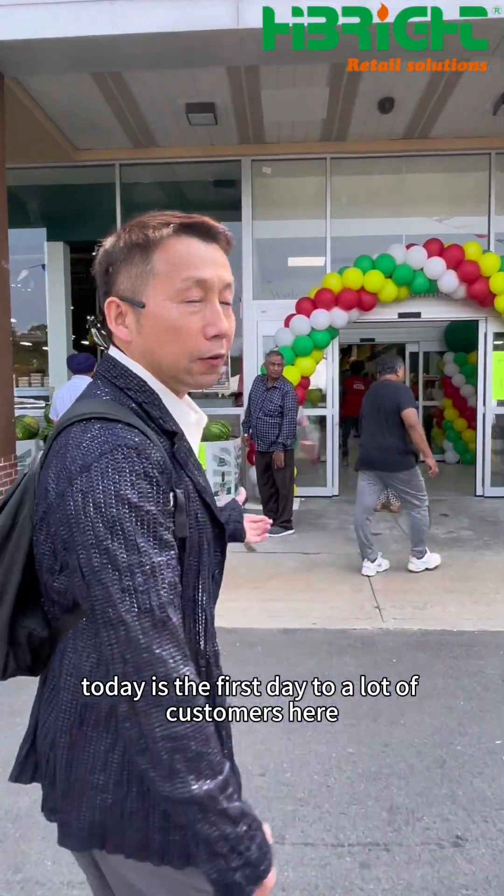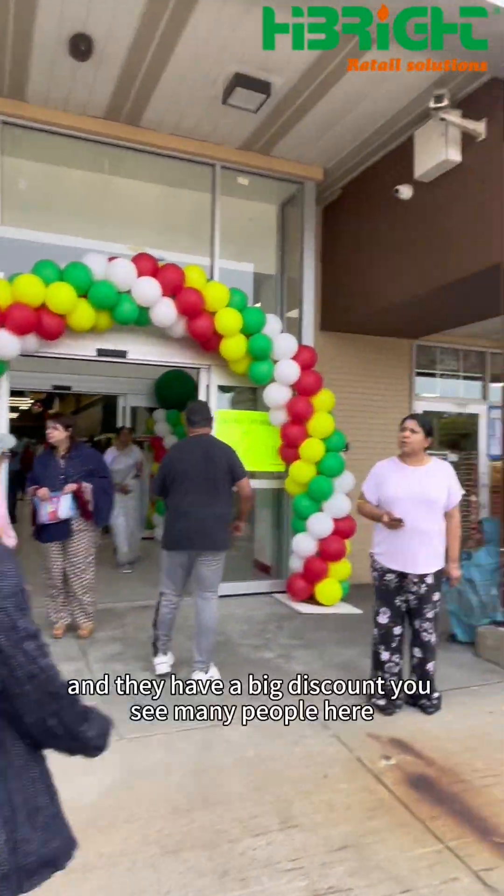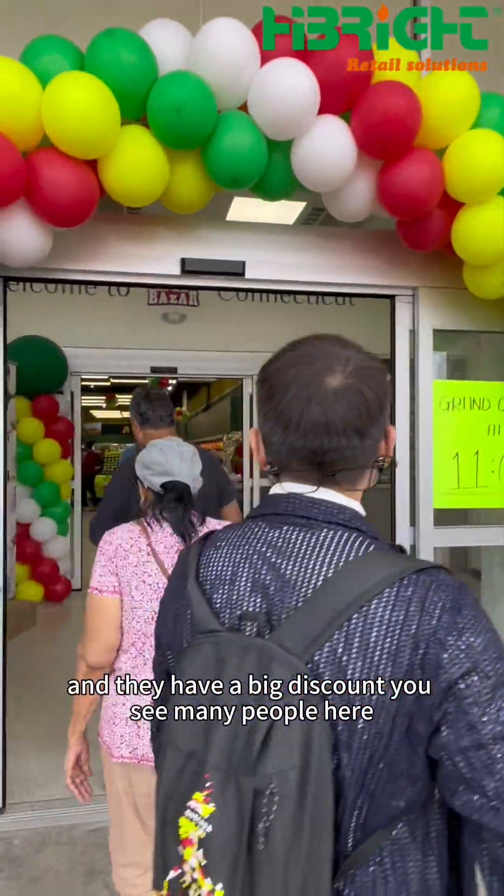Today is the first day and there are a lot of customers here. They have a big smile — very beautiful here.